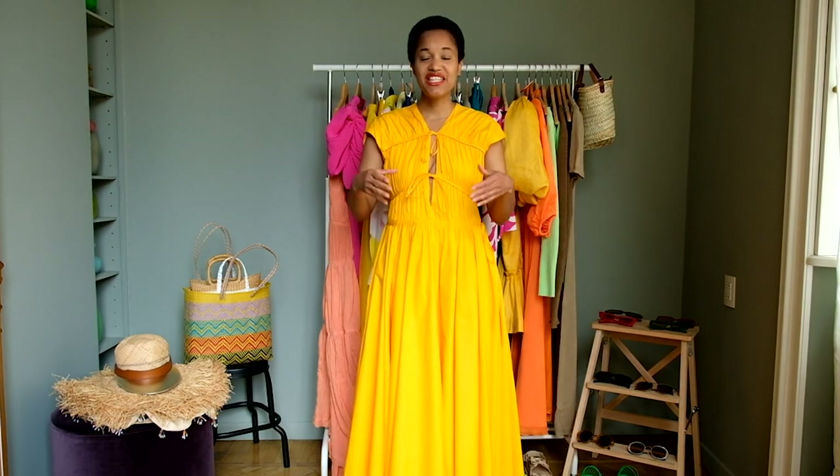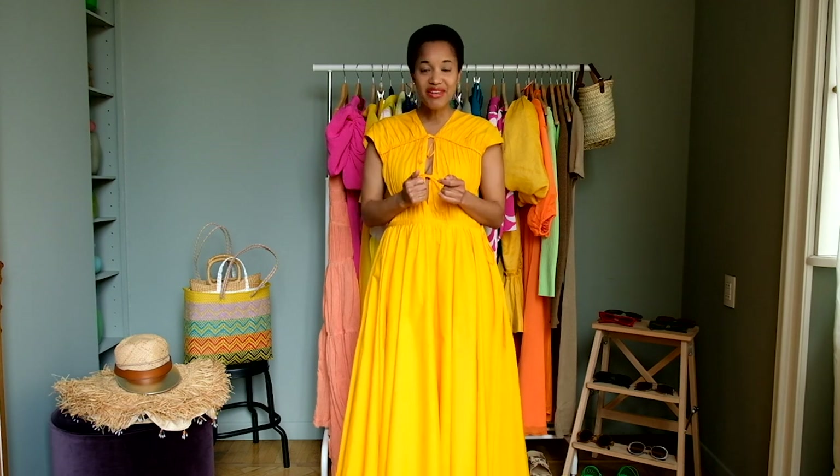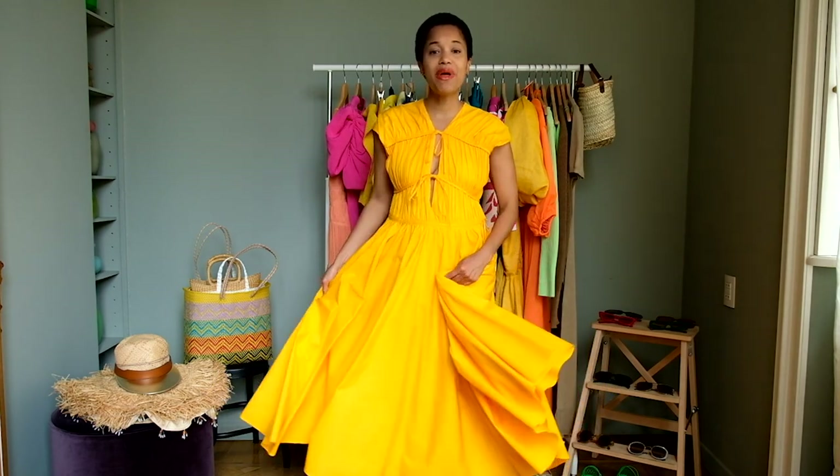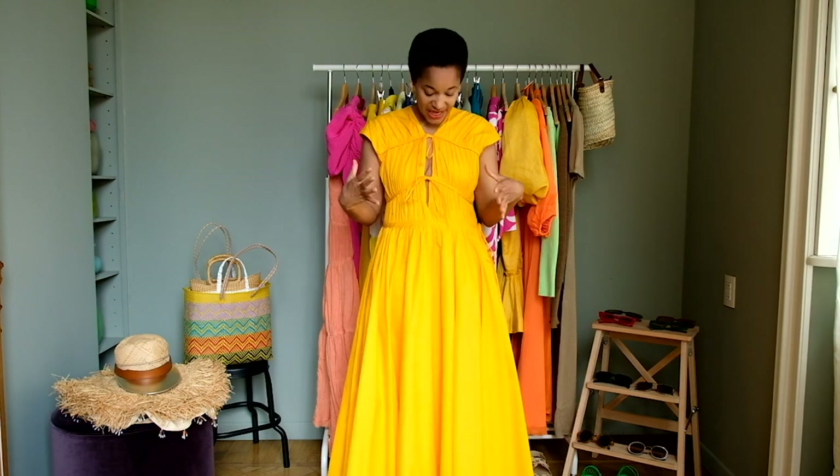My first vacation outfit is the dress that I'm wearing and it's by Tove Studio. I love this dress. If you follow me on my other social platforms, you will know that I've worn it a ton of times. It is really comfy. I love a great dramatic maxi dress. I love the way it's designed — I feel that it's super sophisticated.